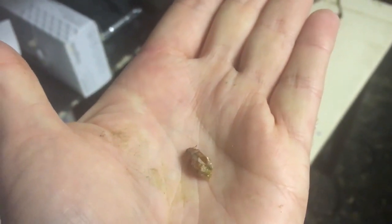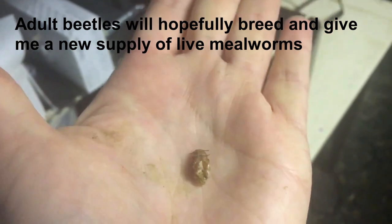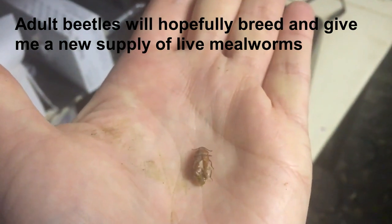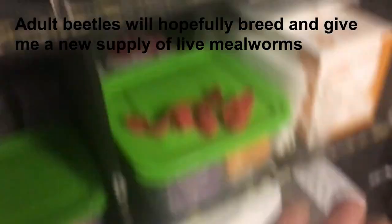Here's a rove beetle just exiting its pupae, so I'll transfer it up here with all the other adults.